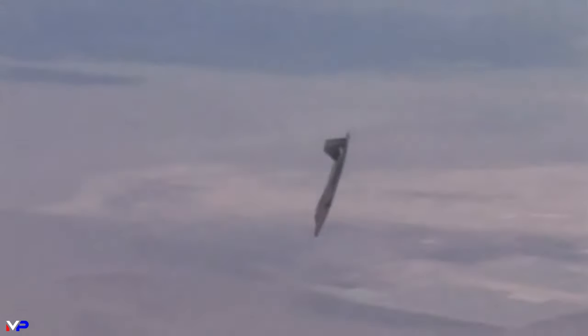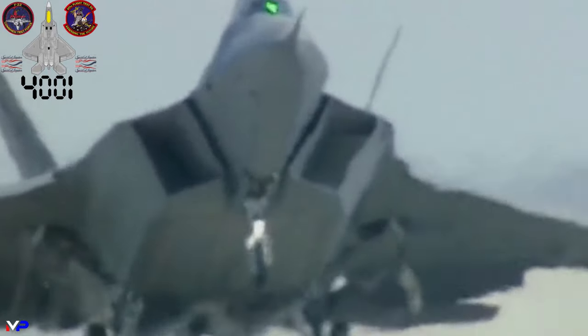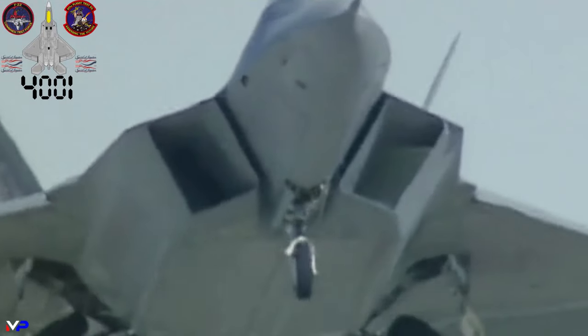The testing regiment would cover all capable altitudes, speeds, and G-loads. Raptor 4001 would make its first flight at Edwards on the 17th of May, 1998, signifying the formal beginning of the flight test process.